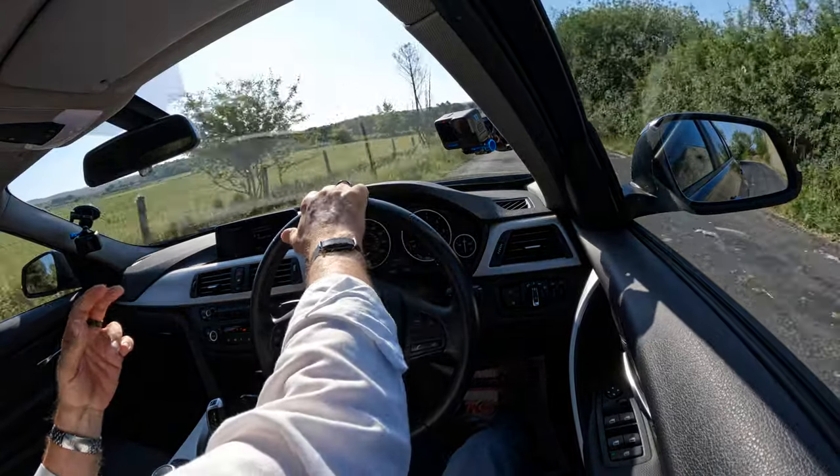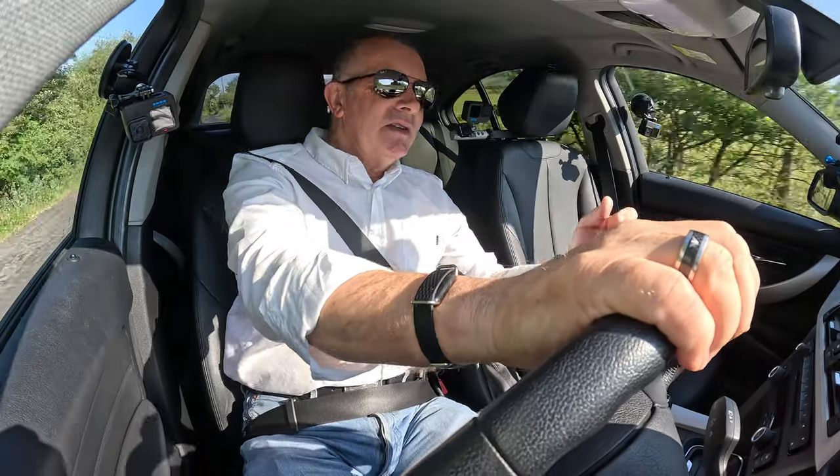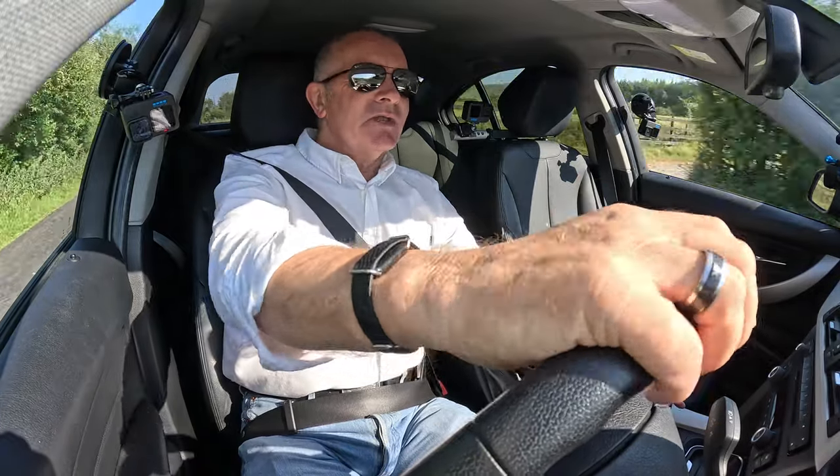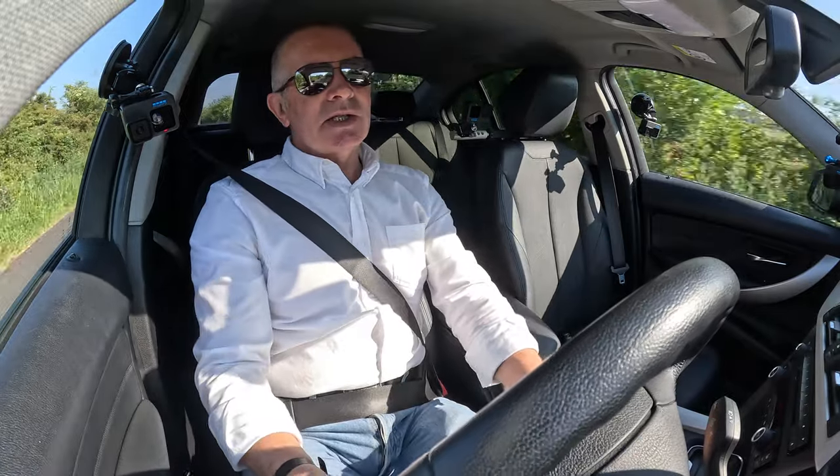At the end of the trip you see it's showing plus seven miles or something and you think, oh well, I've saved the planet a little bit.